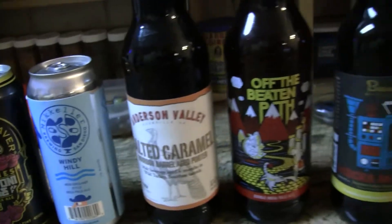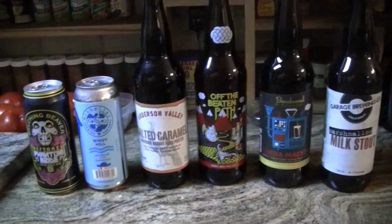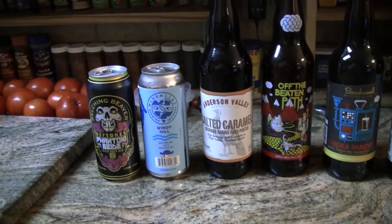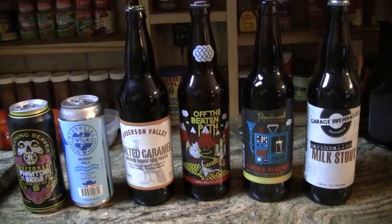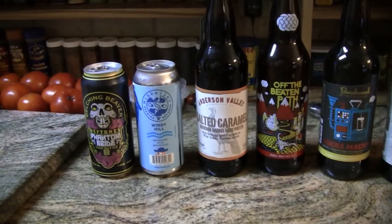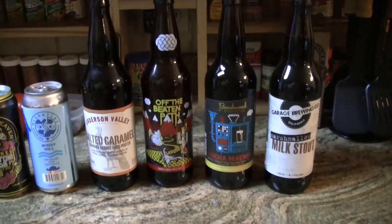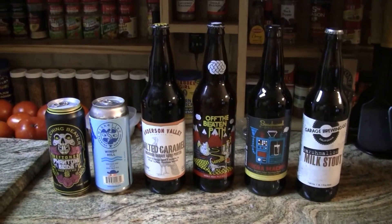So we got four bombers here and two 16-ounce cans from Donovan and the guys out there at Serval Liquors. If you're not in the San Diego area, guys, jump on the internet at craftcity.com. They've got a huge, massive selection of beers that you can purchase and have sent to you. Well, we need to get these things into the fridge and get them chilled down. Speaking of the fridge, let's go see what's in the fridge today, guys.